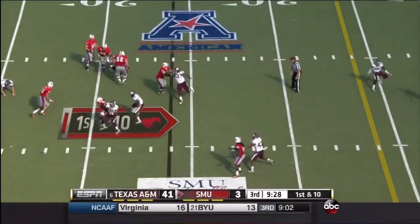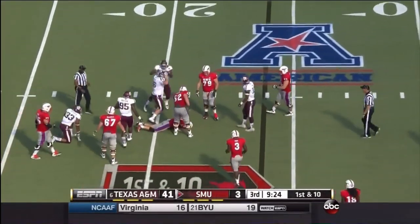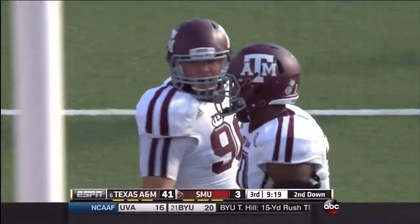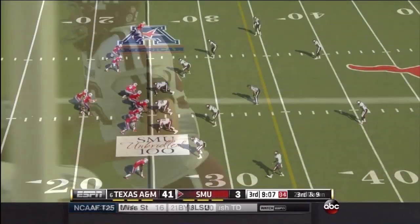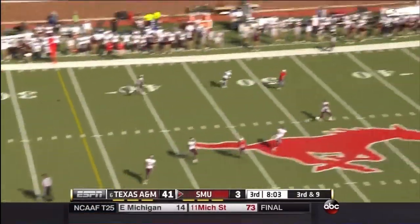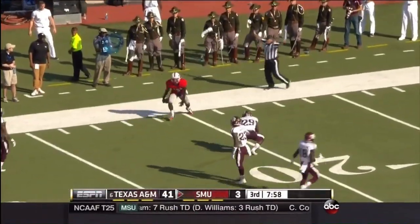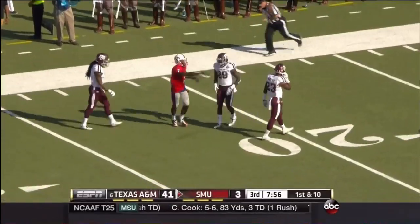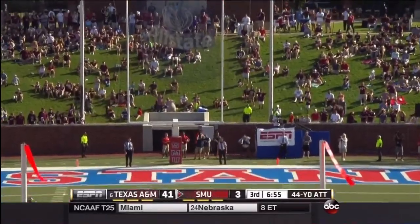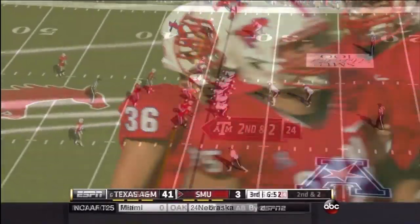Christich under pressure, and big number 96, Jay Arnold — missed him the first time, came back, got him the second time. That is the seventh sack. In full pads and practice and hitting, we'll see if it improves over the year. Christich hangs in the pocket, has a receiver wide open — it's Thompson, splits the defenders for a big gain. Rademacher will try from 44 yards out, and it's good.